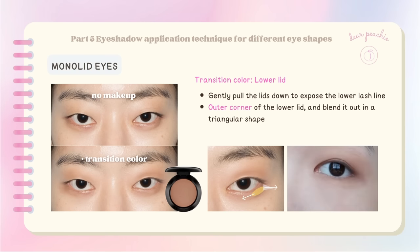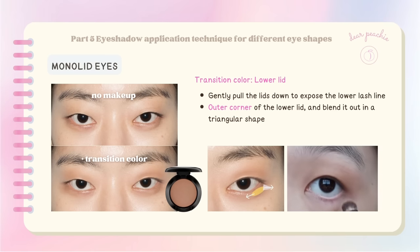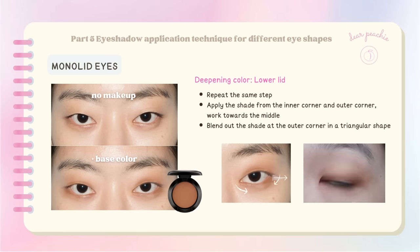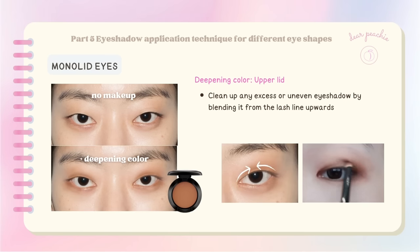Using your pinky finger, gently pull the lids down to expose the lower lash line. Apply the darker shade to the outer corner of the lower lid and blend it in a triangular shape to elongate your eyes. Switch to a finer detail brush with a warmer and deeper shade — starting from the inner corner, apply this shade along the upper lash line towards the middle, then repeat from the outer corner towards the middle. Blend seamlessly to create a harmonious gradient effect. Repeat the same step for the lower lash line.